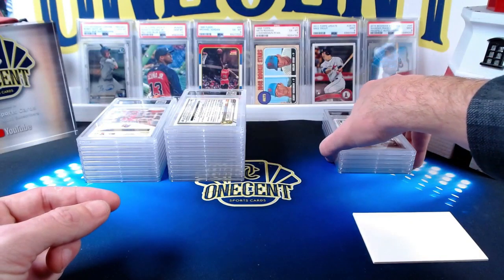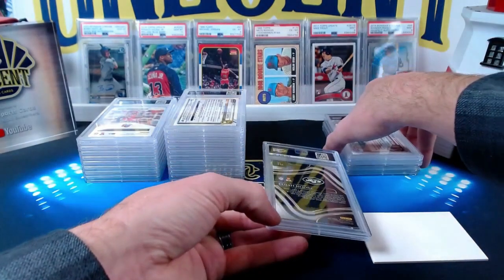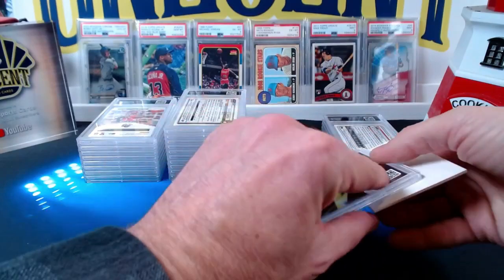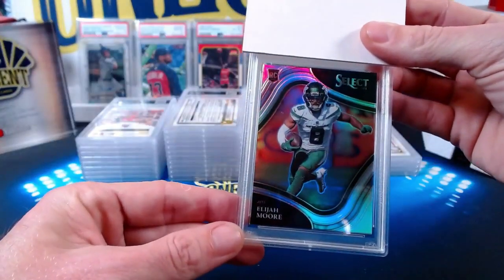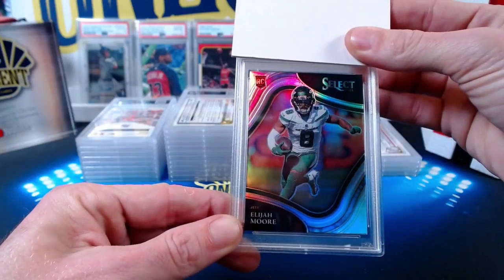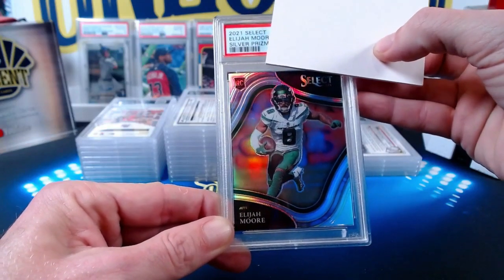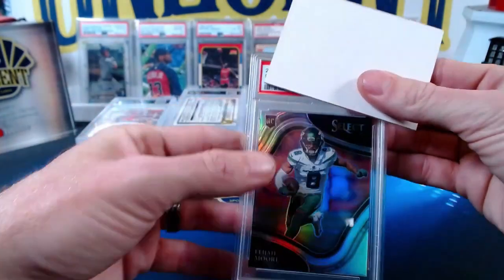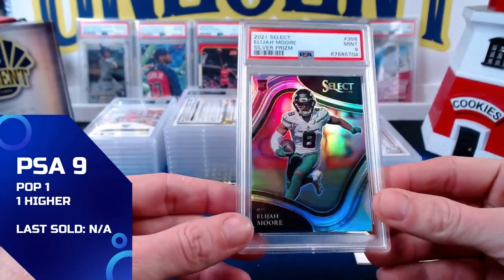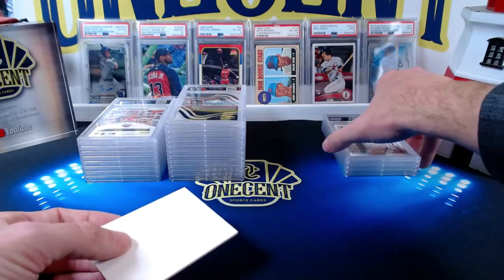Victor also has an Elijah Moore — the silver prism rookie card from 2021 Panini Select. Elijah Moore was off to a good start in his rookie campaign, then got injured, but has a bright future for the Jets. That comes in at a mint nine. So we're below a 50% gem rate, with three more nines than tens. That wraps up Victor's submission.